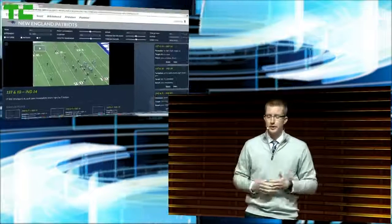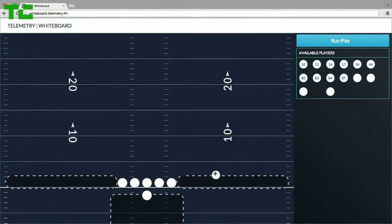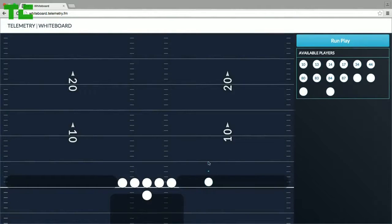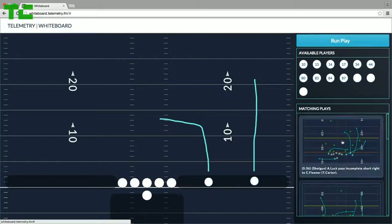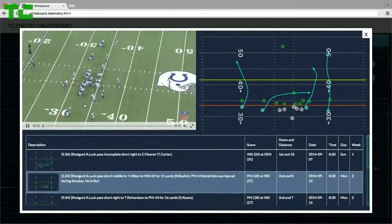Next is a feature we're really excited to show. We call it Whiteboard, and this is just awesome. Whiteboard will automatically identify the play Coach draws. Coach is now drawing a basic two-player route combination he wishes to see. Using machine learning, we identify the routes run and match them against the database, returning the plays that match his sketch. Coach just drew two routes, and Telemetry automatically returned the plays that contained those routes.